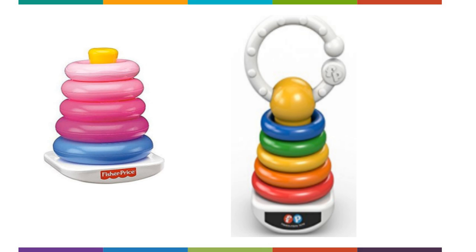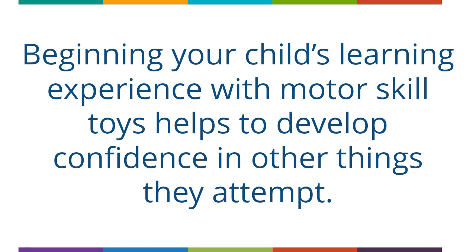There are other Rock-A-Stack toys to choose from, including the Rock-A-Stack Pink or the Rock-A-Stack Clacker, which features a teething ring at the top of the stack. Beginning your child's learning experience with motor skill toys helps to develop confidence in other things they attempt.